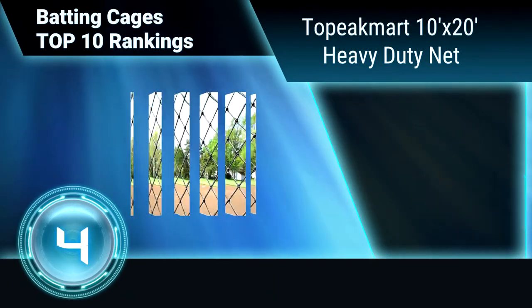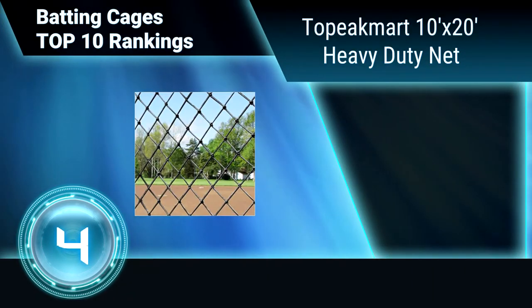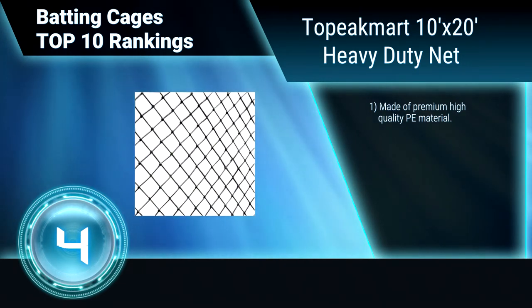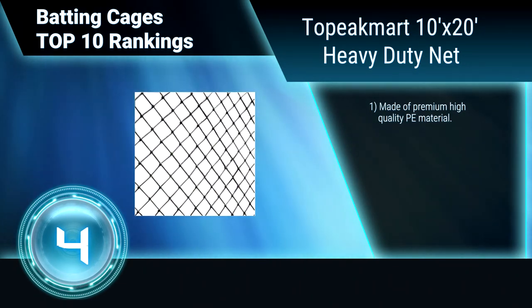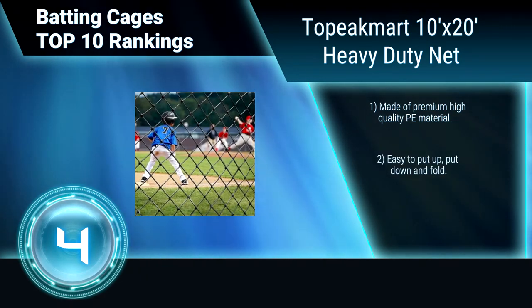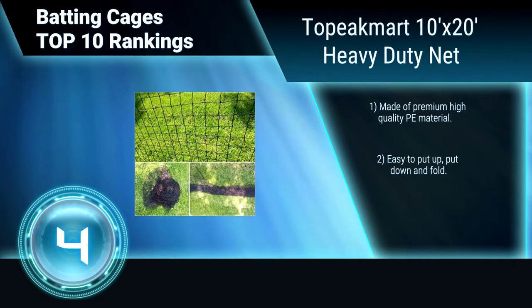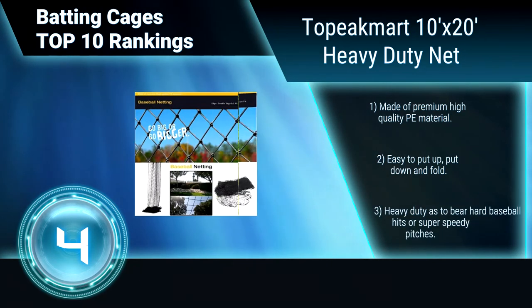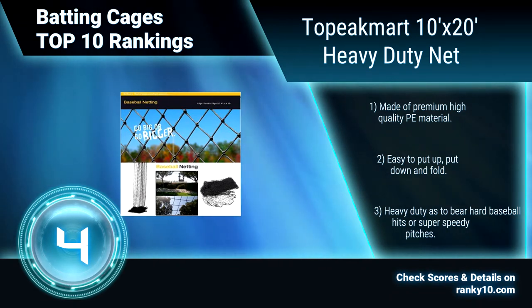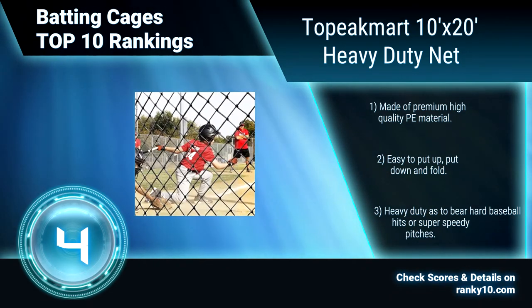Ranking Number 4: Top Peak Mar 10x20 heavy duty net. This batting cage can be used for training, as well as leisure and recreation. It is ideal for school, family, company, and professional practice facilities. It is convenient to transport as it occupies little space. Made of premium high quality PE material. Easy to put up, put down, and fold. Heavy duty to bear hardheads.